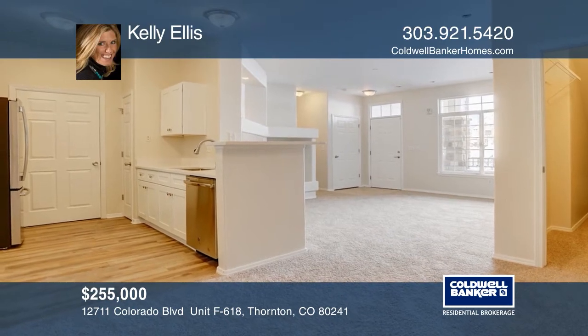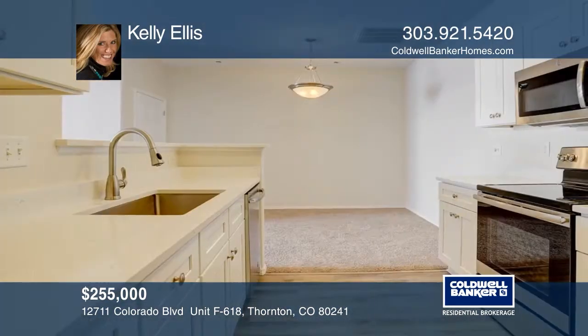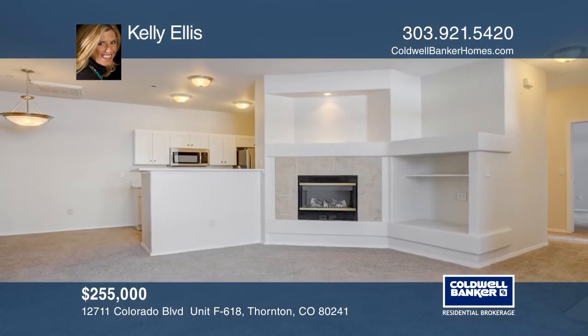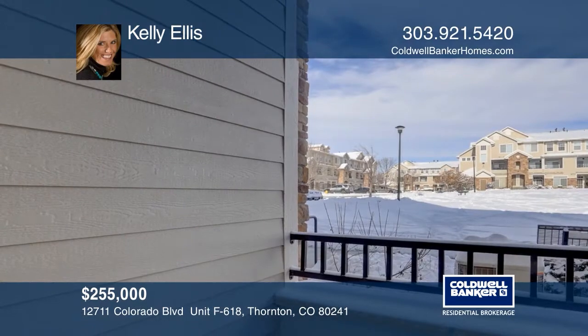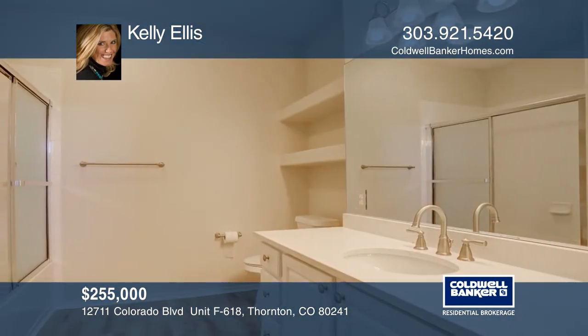A beautiful two-bedroom, two-bath condo in Thornton that has been totally renovated and updated. The kitchen has wood floors and stainless steel appliances. The living area has a beautiful gas fireplace. The master bedroom has its own private balcony and bathroom with bath, shower, and hardwood floors. Kelly Ellis would love to give you a private tour.